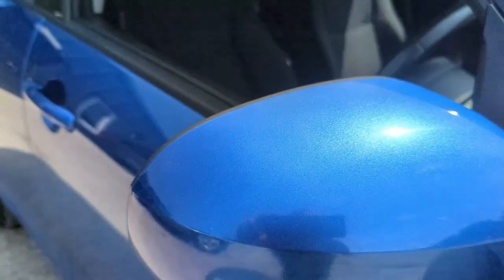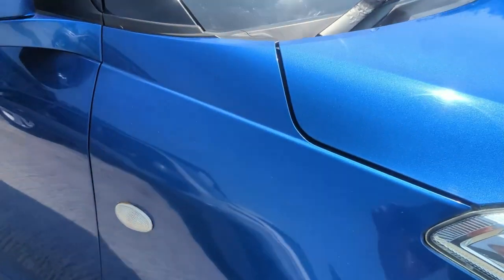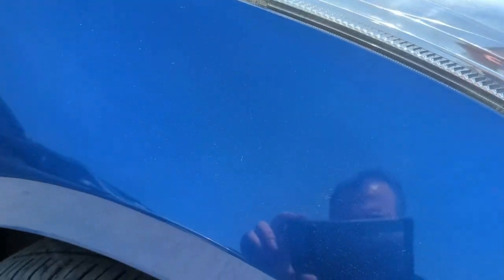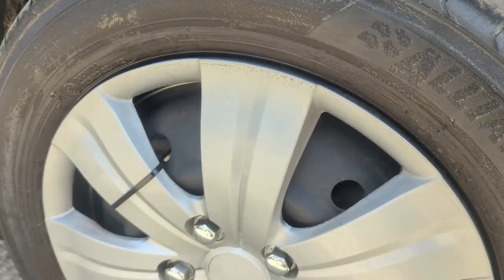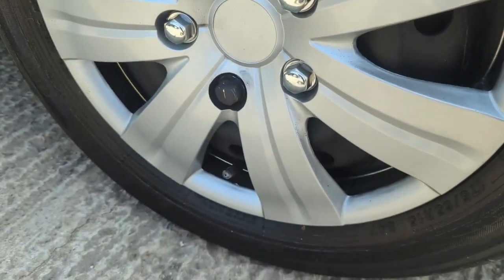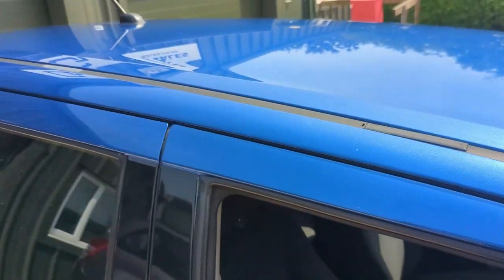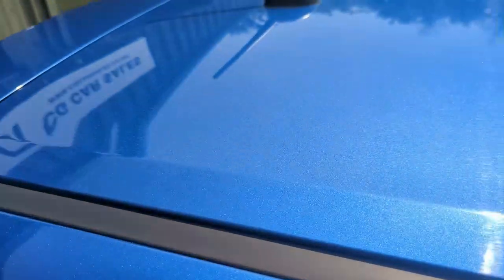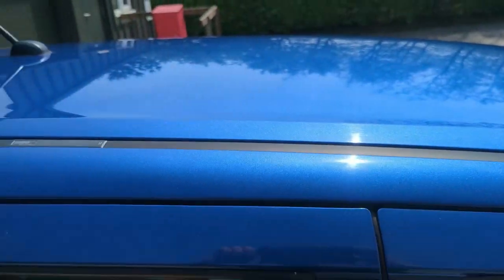The mirror cap is free of any scrapes and scratches. The front driver's wing is excellent — no scrapes, scratches, dents, or dings to note. The wheel trim is in very good condition with no damage, and there's plenty of tread on the tyre. And finally, the roof panel is also excellent — no damage to note at all, really nice and reflective, no dings, no dents, no scratches.